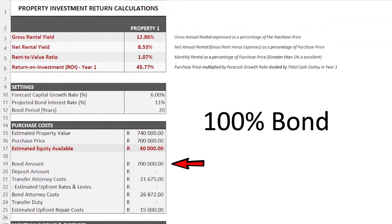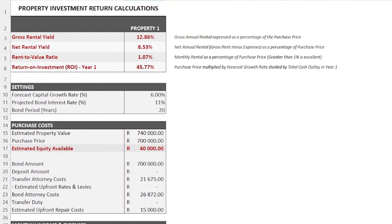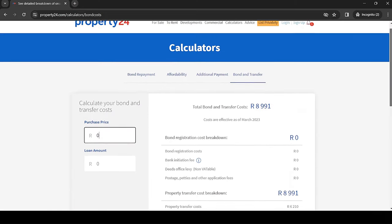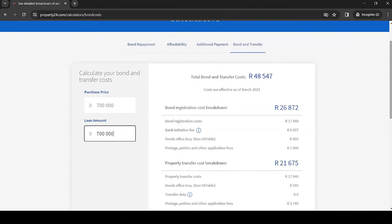Coming back to the return spreadsheet, it's important to understand how much capital we're going to need for the deal. Assuming we're able to secure a 100% bond and won't need any deposit, we still need capital to pay for the bond and transfer attorney fees, and potentially some upfront maintenance costs. Property 24 has a handy bond and transfer cost calculator — after plugging in our figures, we get an approximation of the costs due. You should always be paying less than these figures, because you should always ask both your bond and transfer attorneys for a discount on their fees. Even if it's your very first deal with them, always ask for a discount — if they look after you, you'll be far more likely to bring them more business in future. It's a win-win situation.